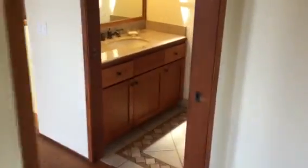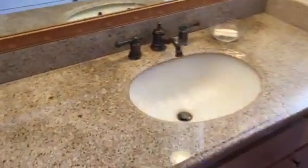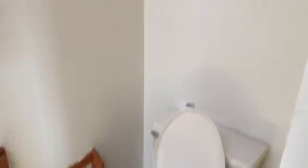As we continue on, we're going to head into the bathroom, which services as the main bath. Also a separate laundry area. This would service any of your guests that come over. You have granite countertop in there as well.